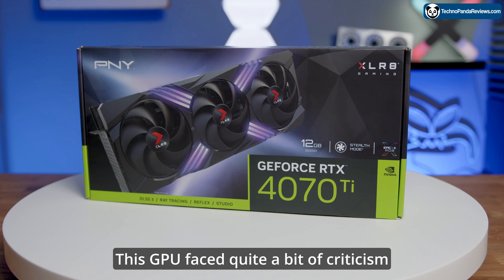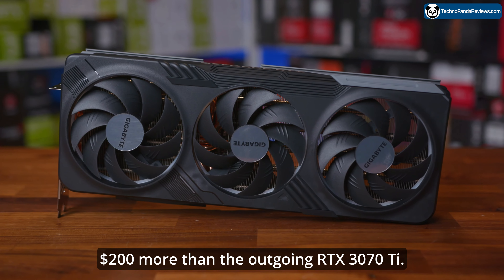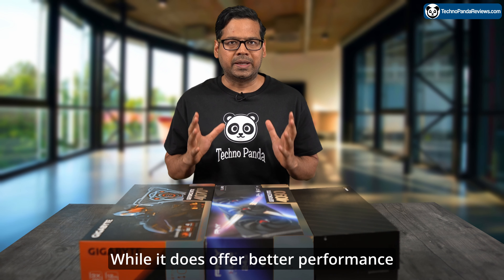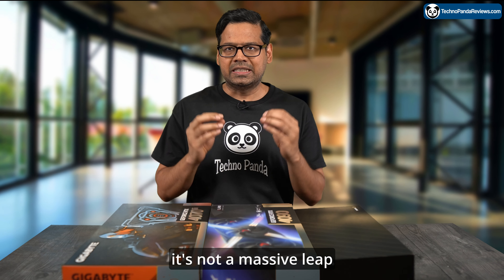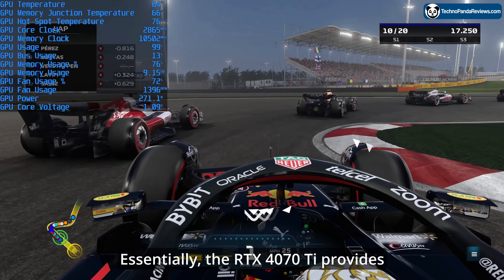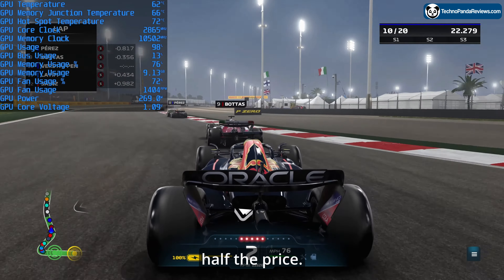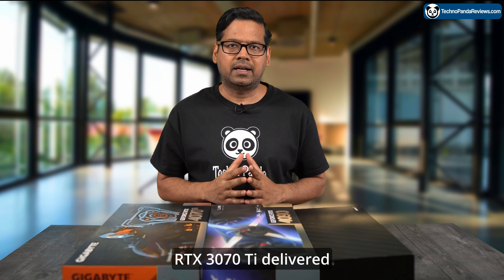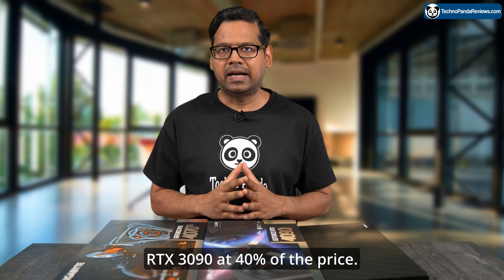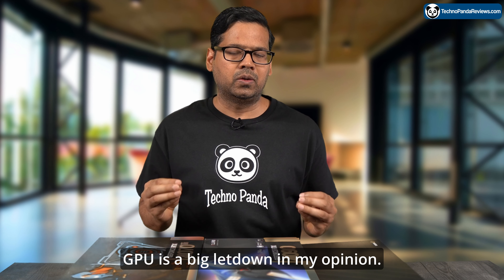This GPU faced quite a bit of criticism when it hit the market, mainly due to its steep price tag costing $200 more than the outgoing RTX 3070 Ti. While it does offer better performance than the RTX 3070 Ti, it's not a massive leap from the previous generation RTX 3080. Essentially, the RTX 4070 Ti provides around half the performance of the RTX 4090 for half the price. In contrast, the previous generation RTX 3070 Ti delivered 65% performance of the RTX 3090 at 40% of the price. So from a price-to-performance ratio, this GPU is a big letdown in my opinion.